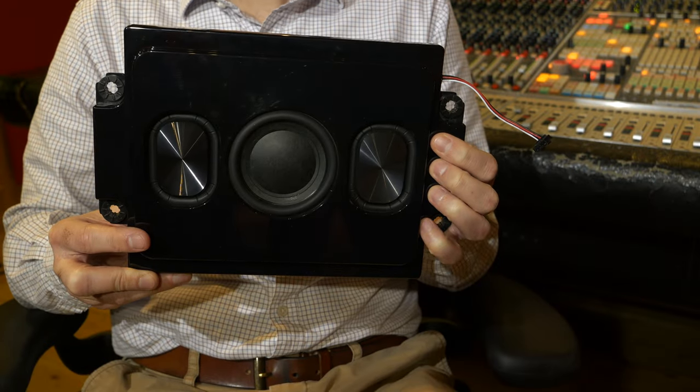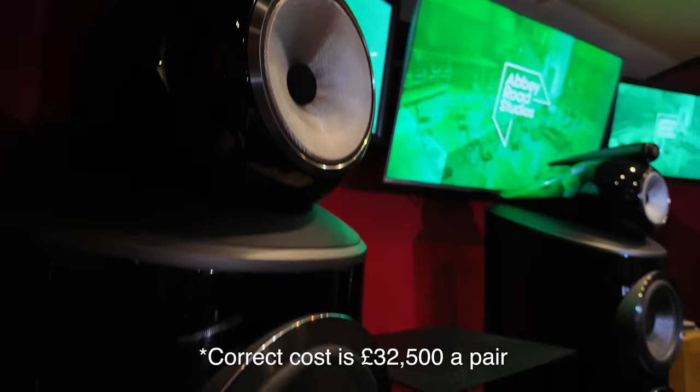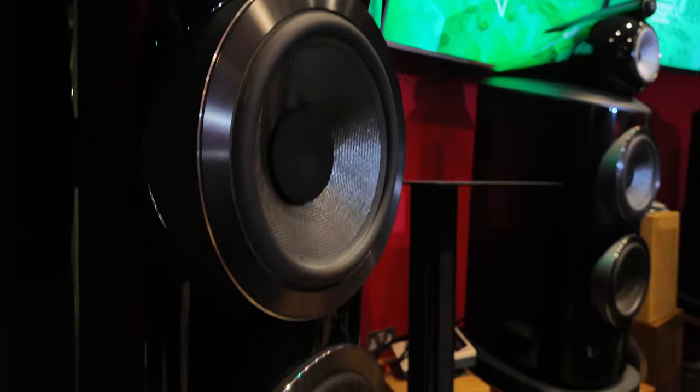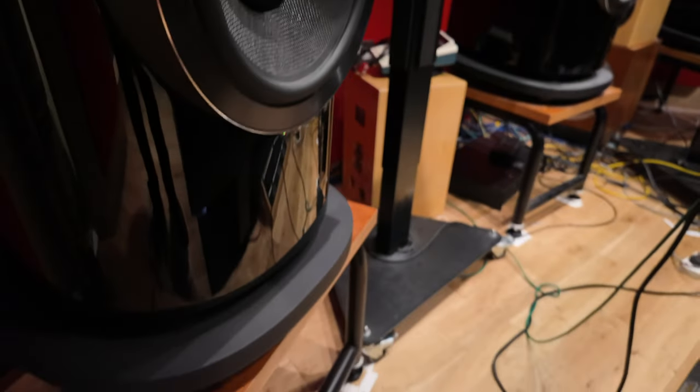Some people may be cynical and ask: how can a speaker that costs £42,500 a pair sound anywhere close to a TV that costs a fraction of that? And it's a tiny little sound bar — what would you say to those people who are perhaps a little dismissive about the whole thing when it comes to sound?